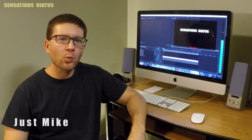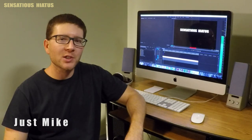Hello everyone, my name is Just Mike and welcome to Sensatious Hiatus where I highlight my travels and share information with you on how I made those adventures happen.